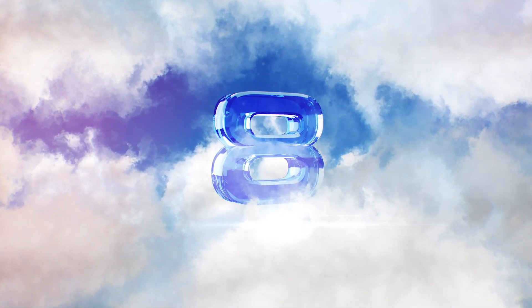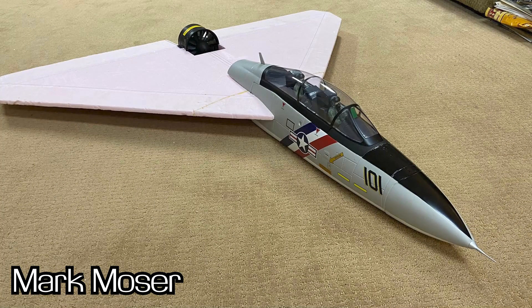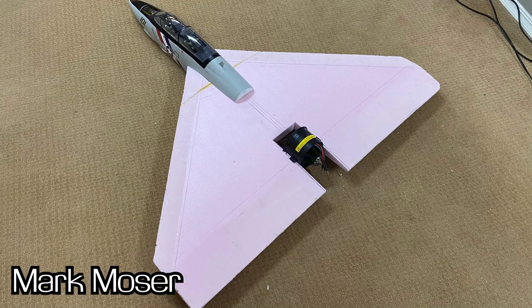Number eight, we have Mark Moser with this really cool F-14 custom build. He's got the nose and front fuselage from a Free Wing twin 80mm F-14 and he's turning it into a delta EDF jet. He's calling it the Tommy Cat — I can't wait to see it completed! Most customers are sharing these on our Facebook customer community or Hobby Squawks, so click the links in the description if you want to see your name in lights. Great work, Mark!